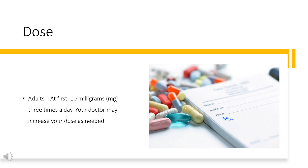For oral dosage form — capsules: Adults, at first 10 mg, 3 times a day. Your doctor may increase your dose as needed. Children: use and dose must be determined by your doctor.